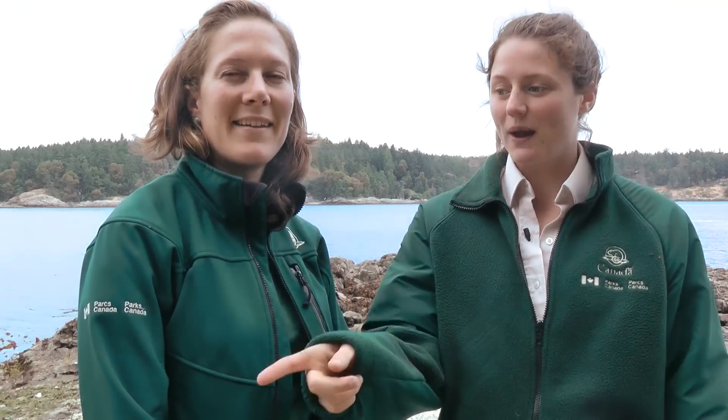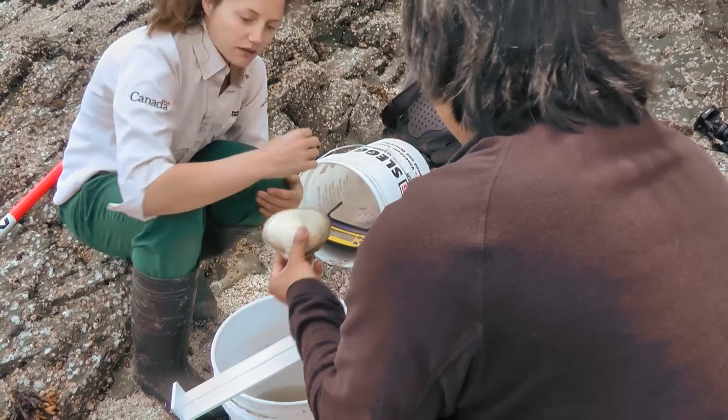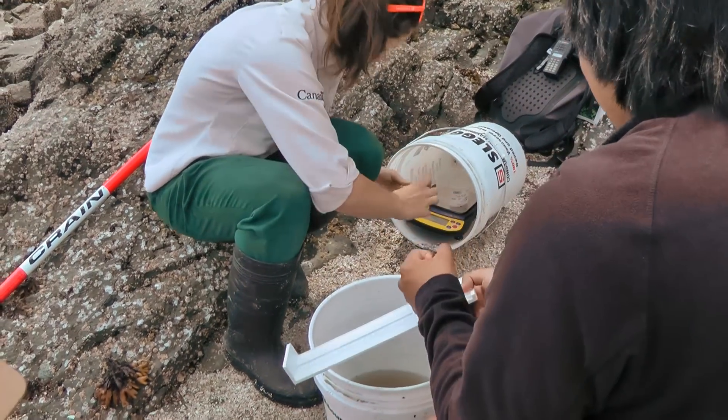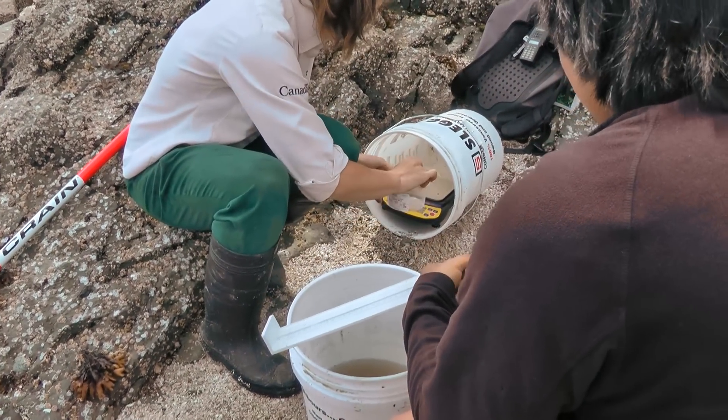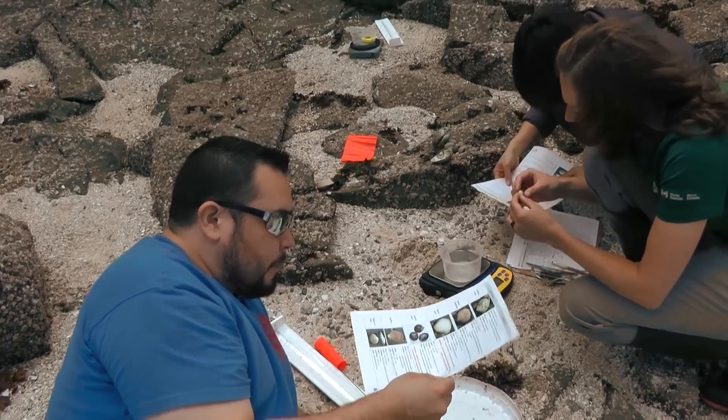Coming up to a weigh station, we identify the clam, take its length, weigh it, and record that. We're trying to figure out what the composition of the beach is — what are all the different species, but also the abundance, so how many of each species is here.